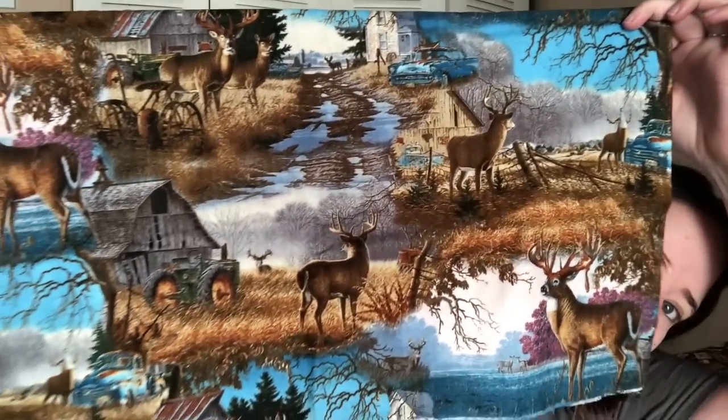And then sugar skulls — always popular, and they're rainbow which makes them even better. And this print I really like because it reminds me of my dad. It's a deer scene. My dad was a big time hunter — big time redneck. He died in 2013 from esophageal cancer. So I always like seeing stuff that reminds me of him. I might make something for myself out of that because of that.